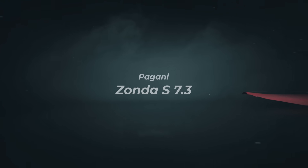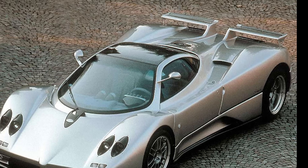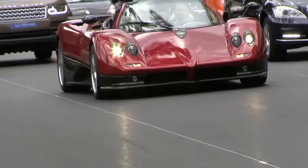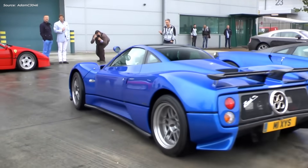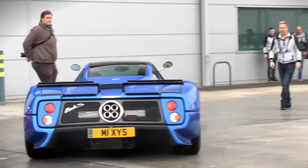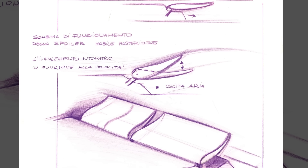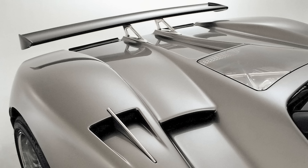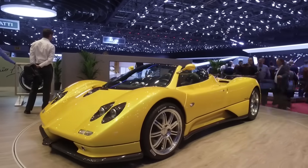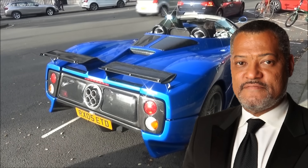Number 4. When the Pagani Zonda first came out, it was so unusual and different looking that we forgave it that super weird spoiler that was split down the middle. Actually, nothing was regular about the car, so the spoiler was kind of fitting. Besides, that wing was not meant to just be split for show — it was supposed to be active and move about depending on which way you were turning, exactly like those fins on the Koenigsegg CCX. Sadly, even though Horatio Pagani had the whole thing sketched out, the idea didn't go through, and six years later the split was also gone with the arrival of the Zonda F. But I still remember the moment when I first saw that cool-looking hypercar with its now-iconic spoiler at the back.